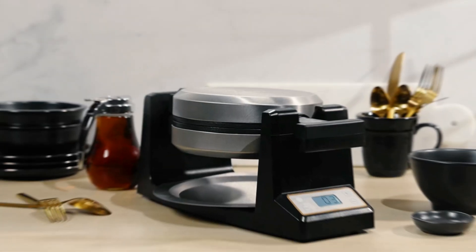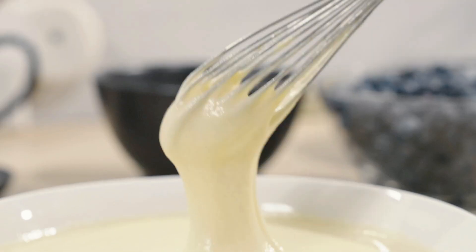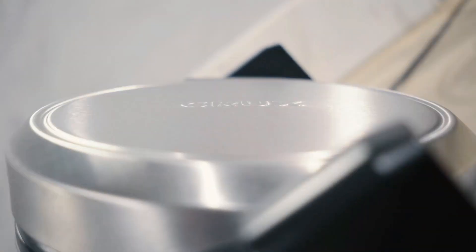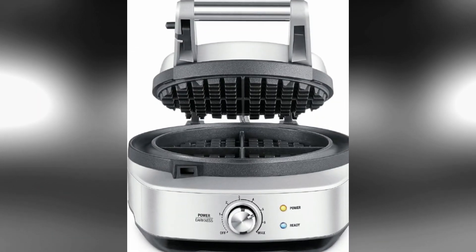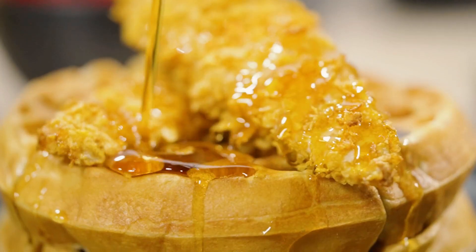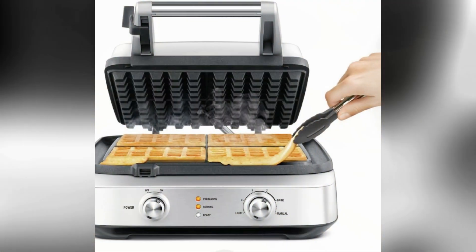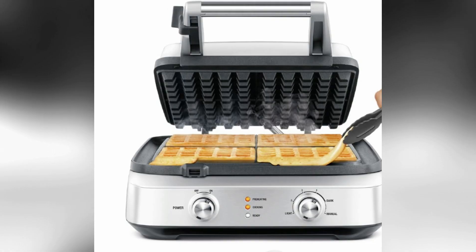For the ideal golden brown exterior and light fluffy interior, the results are only as good as the waffle iron you're working with. Burns, batter spills, and floppy waffles aren't an option for us, so we put 17 of the top-rated models to the test. We tested yeast and no-yeast batters in each waffle iron and determined our favorites based on their design, performance, size, and ease of cleaning.